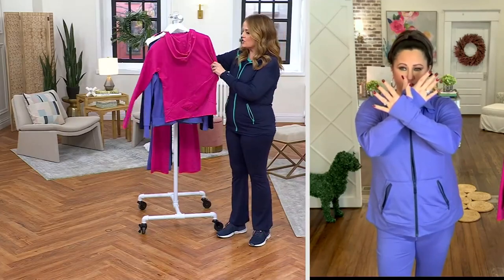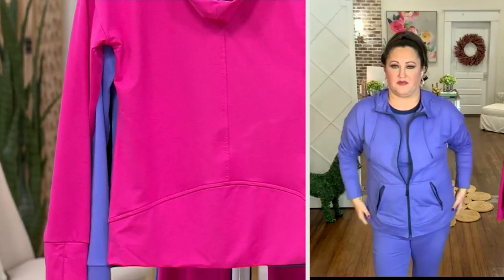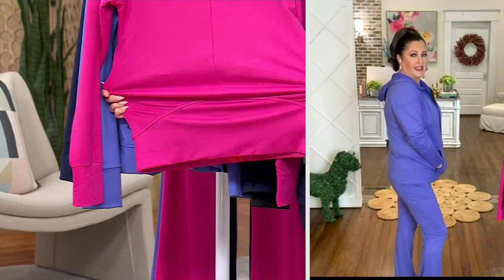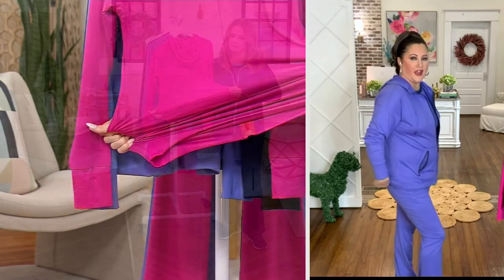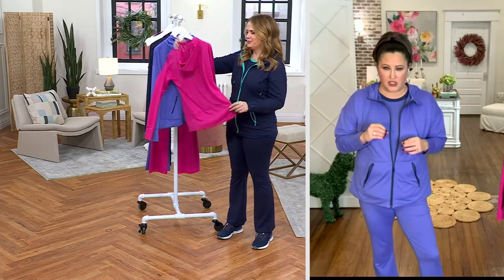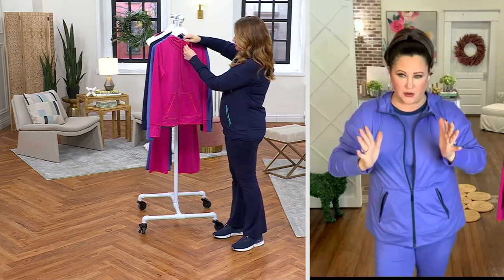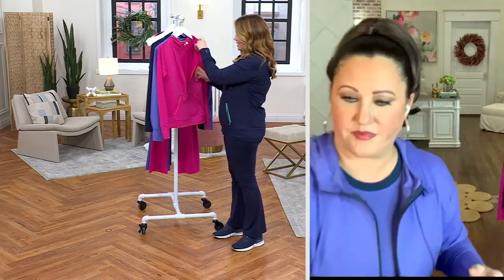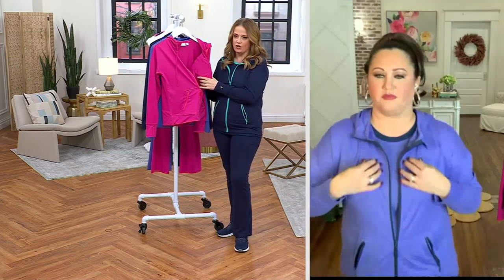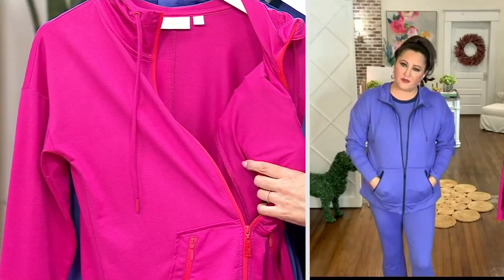This is what caught me by surprise today. Look at the seaming on the back. That's going to allow it to sit right on your tush — it's going to give it this roundness. It's well thought out because it's making everything on your body look as good as it can. All of that seaming is very important to the style and how it fits over your body.